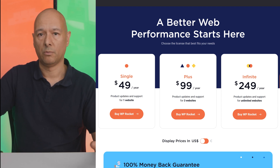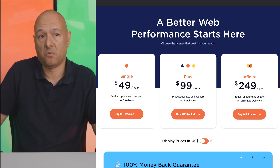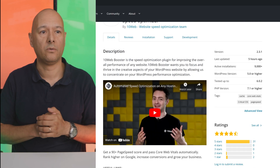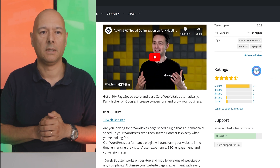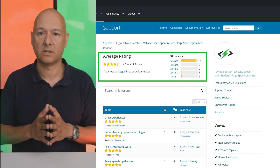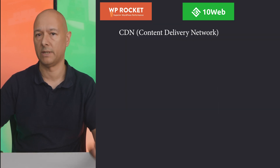Since WP Rocket isn't on the WordPress repo, we don't have public ratings for them. 10Web Booster, however, has already received excellent reviews with a 4.7 out of 5-star rating — which is fairly good. Now, what about CDN, or content delivery network?